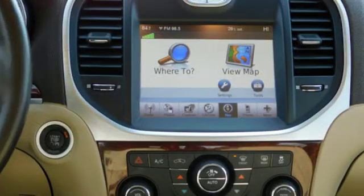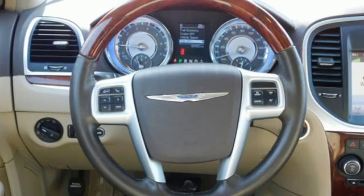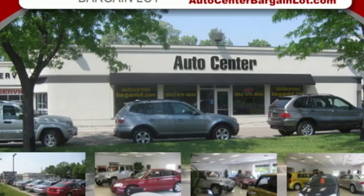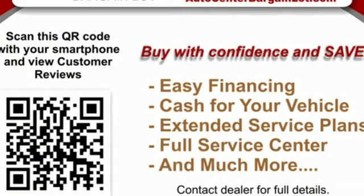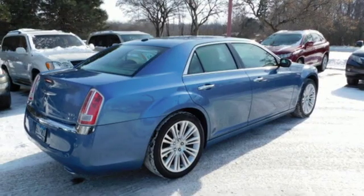Edmunds.com finds the 300 has sleeker styling, a quieter interior and more comfortable ride than it did in years past. Interior craftsmanship is second to none in its class. And the 300's myriad electronic features are not only advanced, but also easy to use. Chrysler, where bold ideas merge with brilliant innovation.